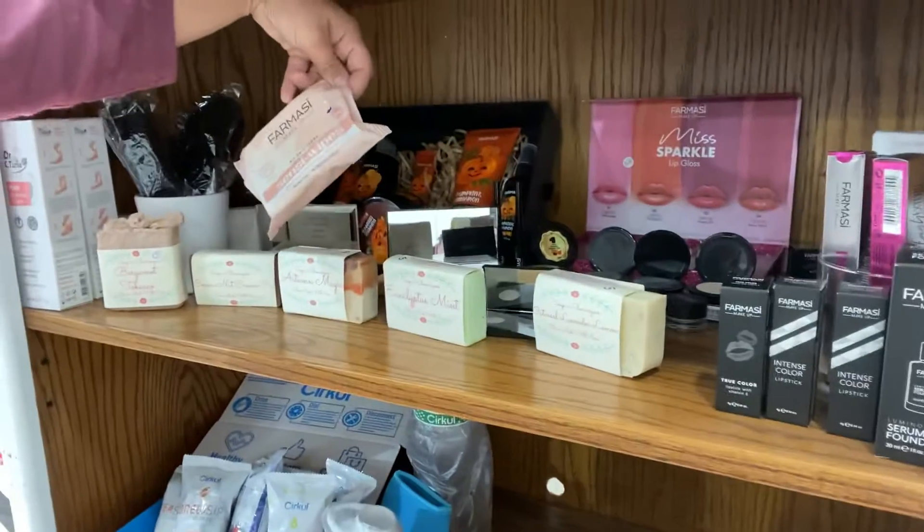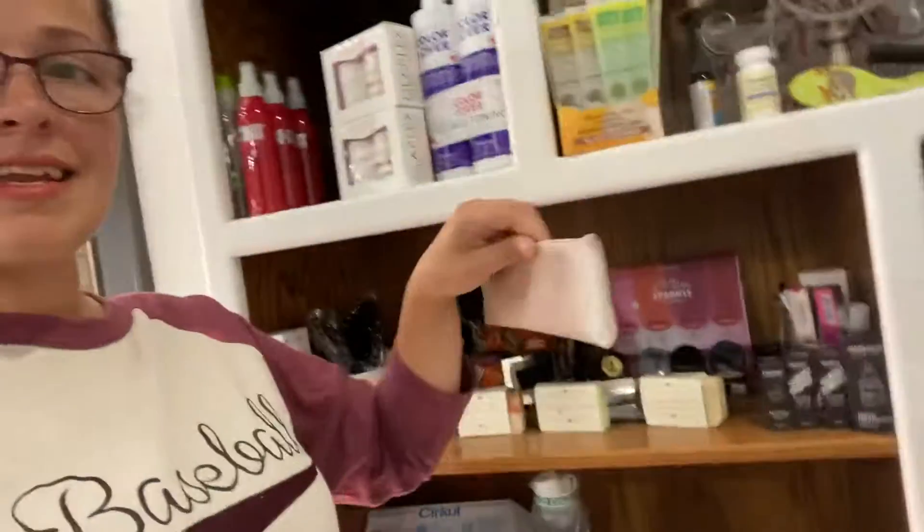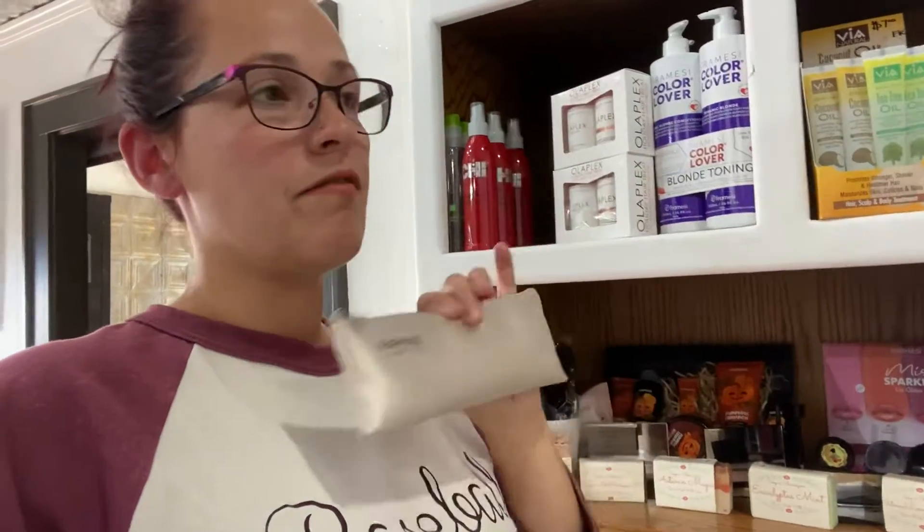I still have the Scentsy wipes and this brush set. I use this brush set and I absolutely love it — it's $26.95. There are four brushes, and the fibers are so smooth. I absolutely love it.